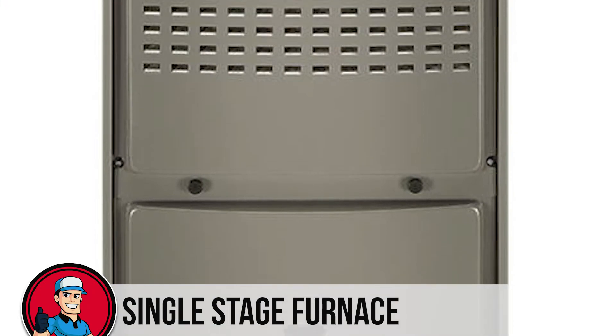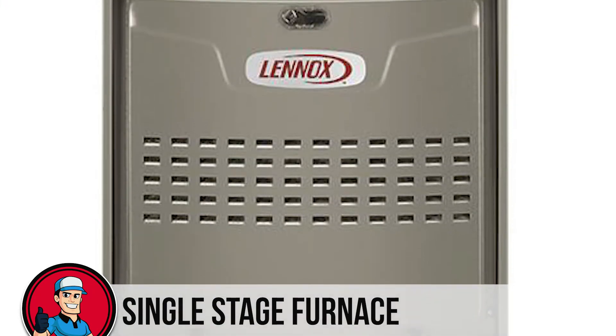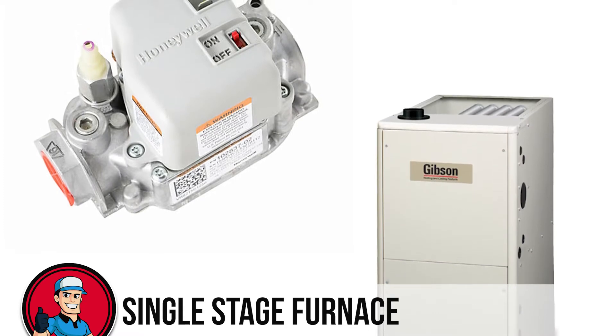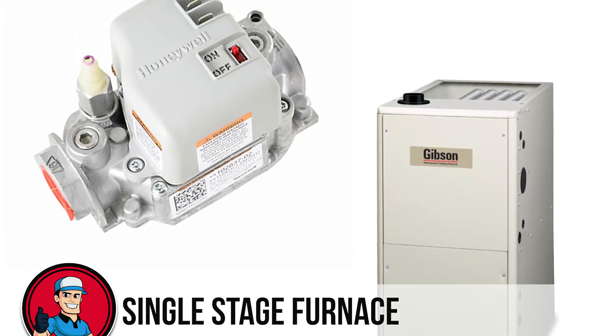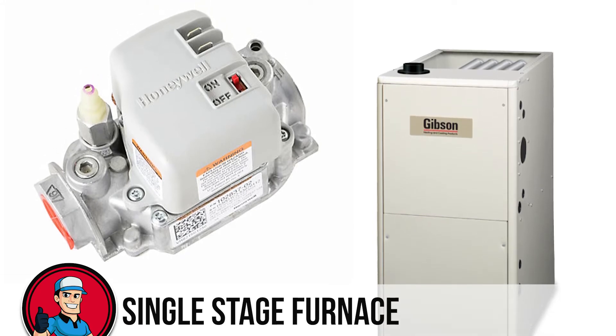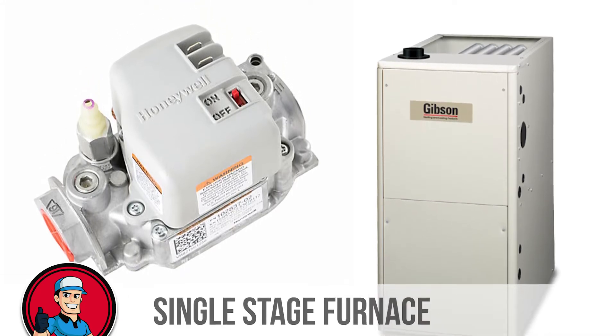A single-stage furnace is cheaper to buy because of its simple yet effective design. The single valve and zero complexity makes it less prone to breakdowns. And if something does break down, the whole system is very easy to understand and easy to repair owing to the simple design.